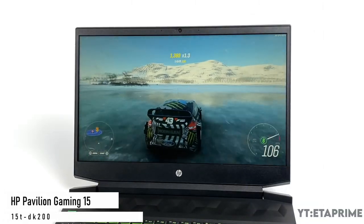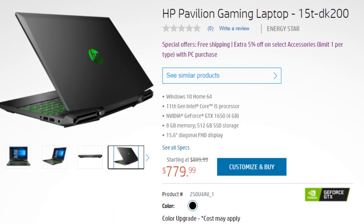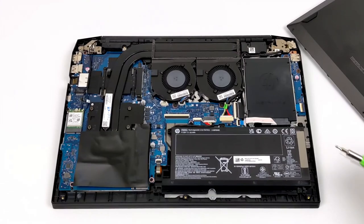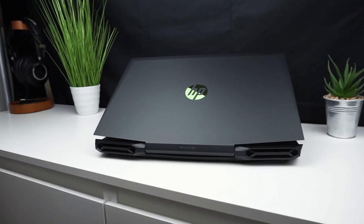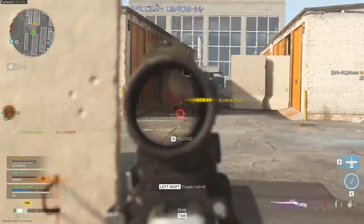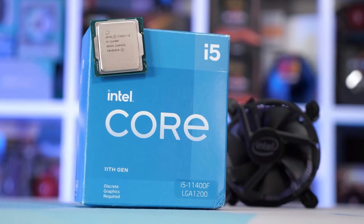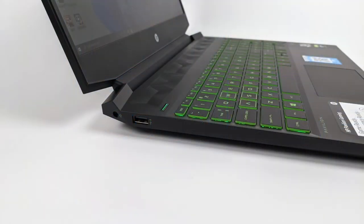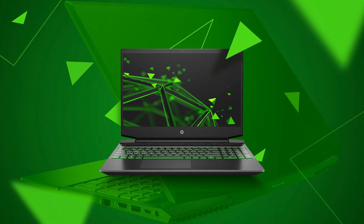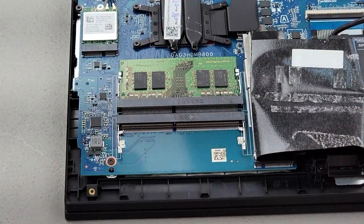Next up, we have another model: the HP Pavilion Gaming 15T DK 200. This one is around $780 and features the Intel i5 11th generation with the GTX 1650, again 8GB of RAM and 512GB of SSD. You will be able to play Fortnite, Warzone, Valorant, and CSGO at very similar settings as the previous model. The only difference is the CPU, which is Intel and in my opinion a little bit better than the AMD one. This model also has more storage with 512GB of SSD.